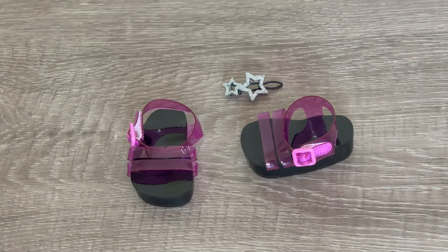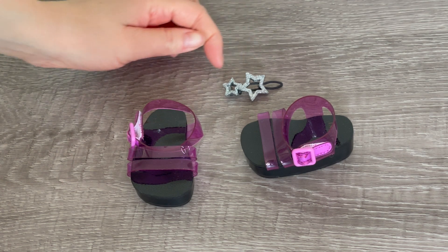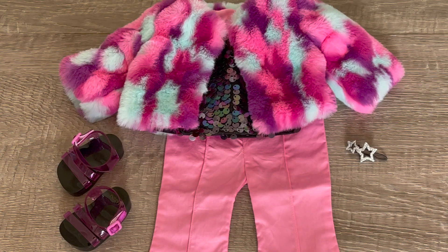The top matches the theming of the jacket. To complete the outfit, we have a pair of shoes and a hair clip. The hair clip features two silver stars on it and the shoes are platform sandals. I love how stylish this outfit is — it comes with so many different items. My favorite item part of the set would definitely have to be the platform sandals.